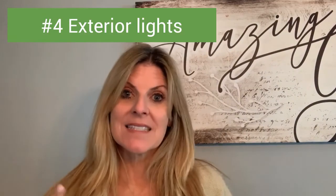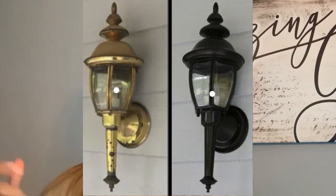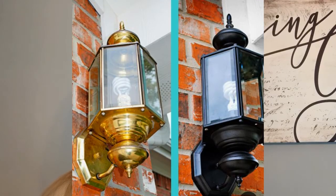Number four: the exterior lights — one by your front door, possibly by the garage. One option is to paint them. If it's old brass but still a decent shape, just paint it — huge difference. Or just replace them; that will cost a little bit more. See what you can do to update that look.